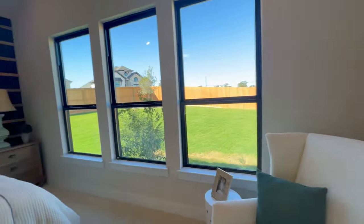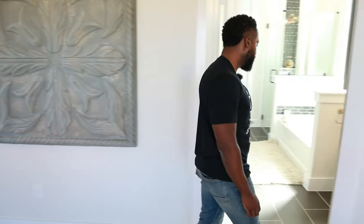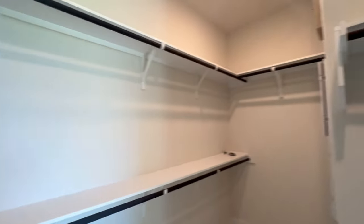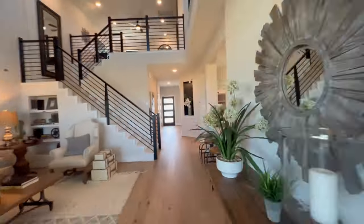Walking into the master bedroom downstairs — I call this an open concept master because as soon as you walk in you just have all this space. One critique: the carpet in here feels like budget carpet, so we'd want to talk about a free upgrade on that. But when you walk into the master bathroom, you have very nice tile floor, a tub, a separate shower, a separate water closet, his and her sinks, and a walk-in closet. The closet isn't as big as some we've seen, but it'll do the job. Beautiful bathroom overall.